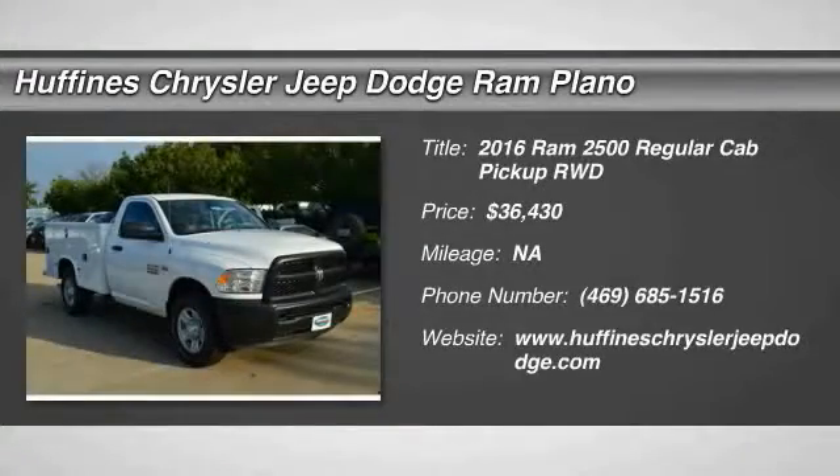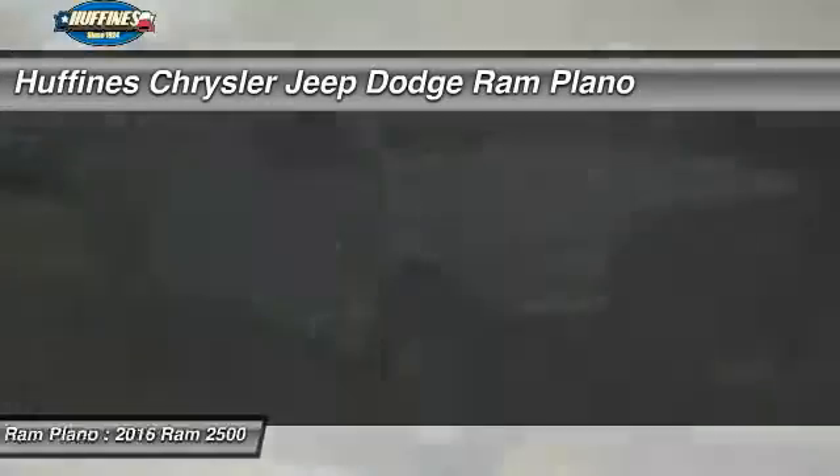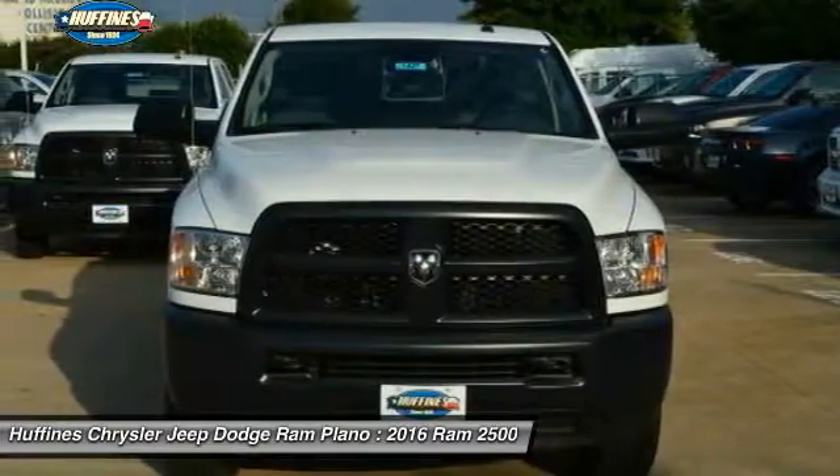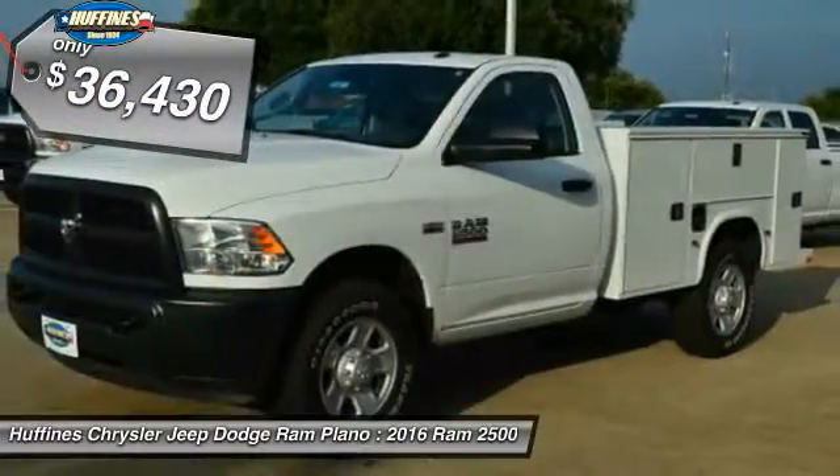The 2016 Ram 2500. Dodge Ram 2500 is the 2010 Truck of the Year winner. It is the hardest working truck in the tow business and is priced below $40,000.